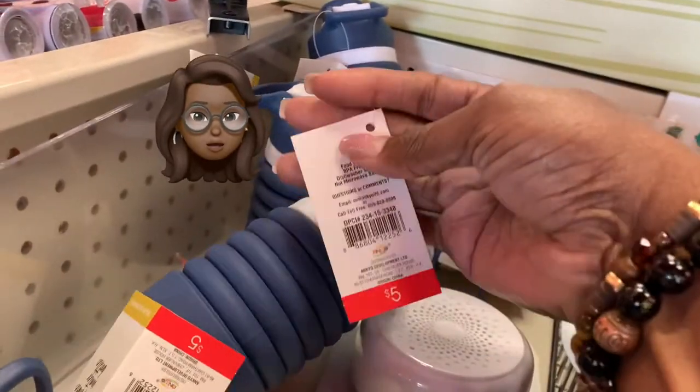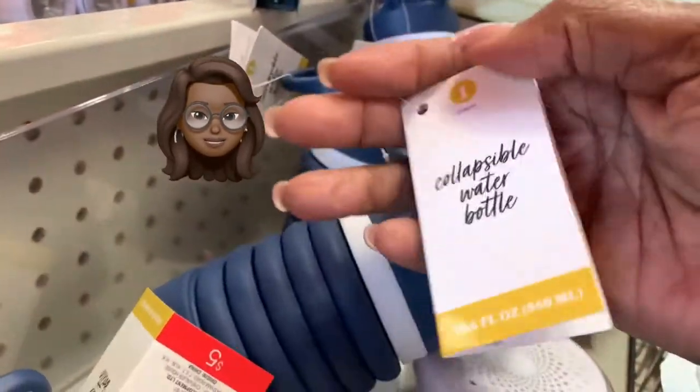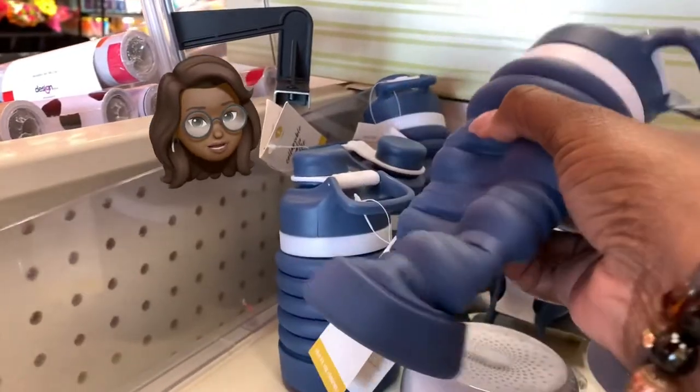Then we got the collapsible water bottle. I was thinking, where could I use this collapsible water bottle? Maybe by the pool — oh yeah, you can. Stop, I ain't finished yet.